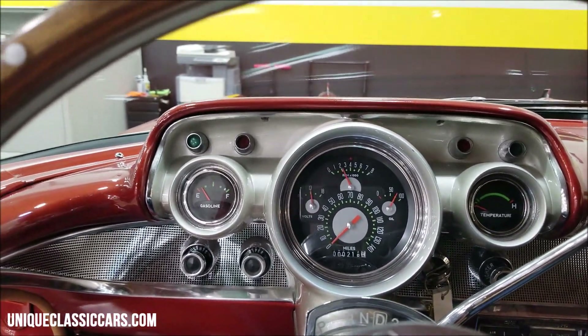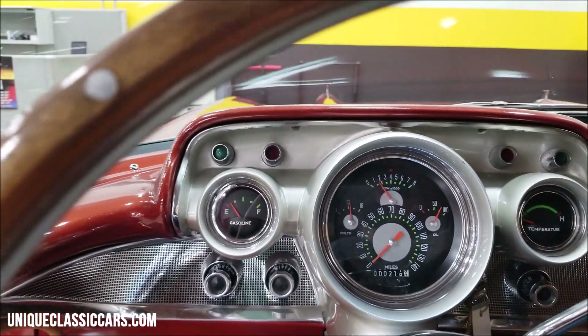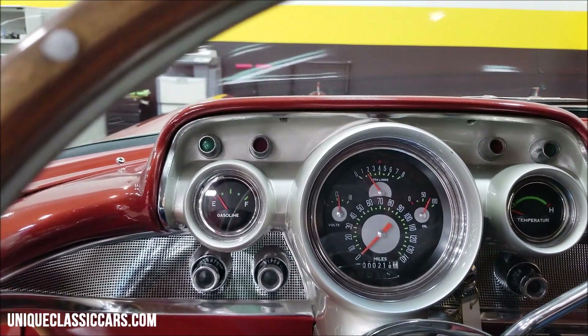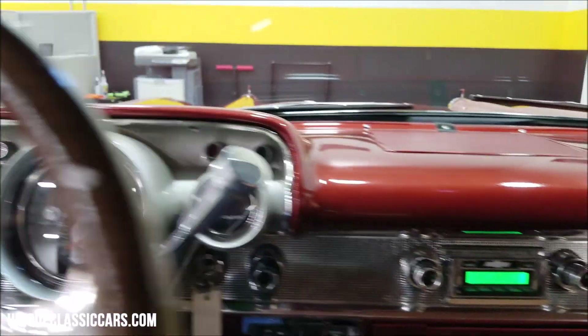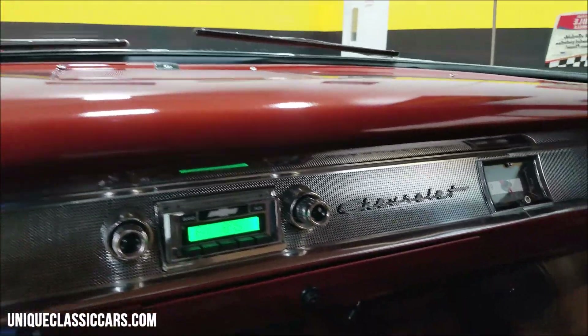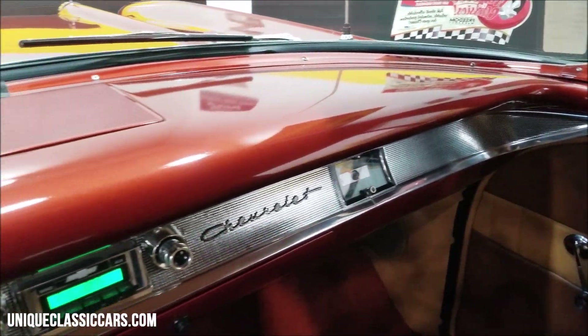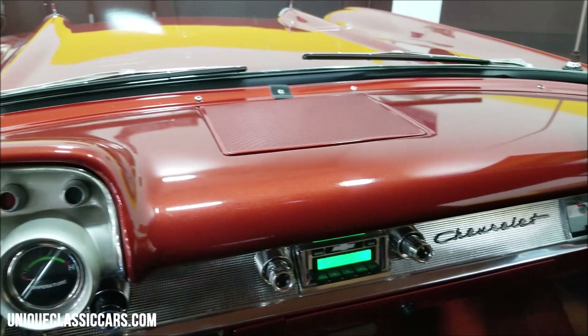It starts right up easily and it is healthy. The radio does power up and works as well. Check out the rest of this dash — it's painted to match the exterior. I'm gonna let this V8 warm up a little bit.